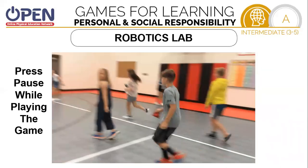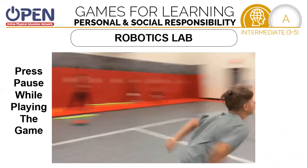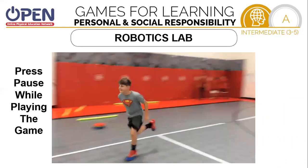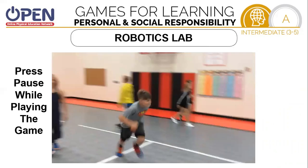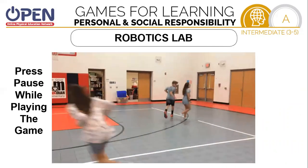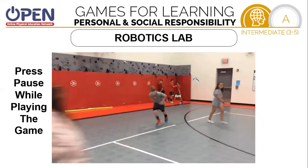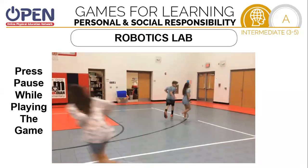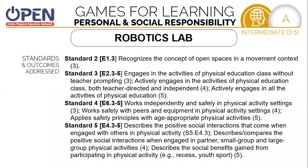Here's an example of how the game is played. Tap them on the shoulder, go find your other robot, and go ahead and play for a while. Make sure everybody had a chance to be the robot and everybody had a chance to be the engineer. As you'll see, there are many standards that we addressed here: recognizing the concept of open space, engaging in the physical activity class without teacher prompting, and working independently and safely in our physical activity setting.